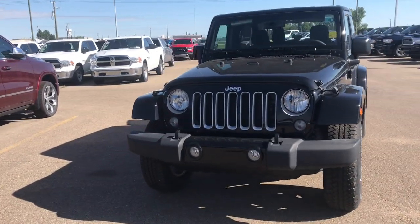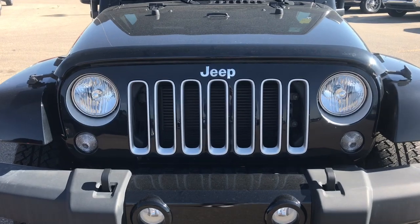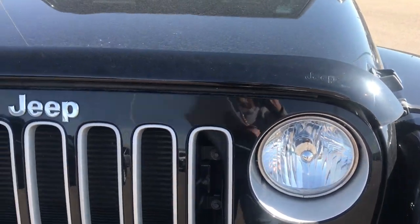Coming up to the front of the vehicle we can see the classic 7-vented grille that the Jeep brand makes. We've also got your Jeep chrome badging on the front and then we have our daytime running headlights. Now let's take a look under the hood.